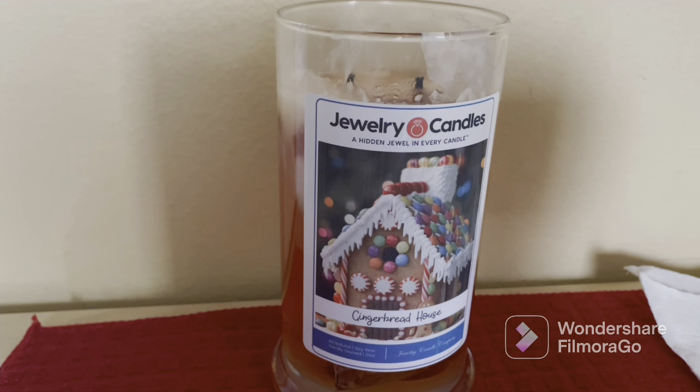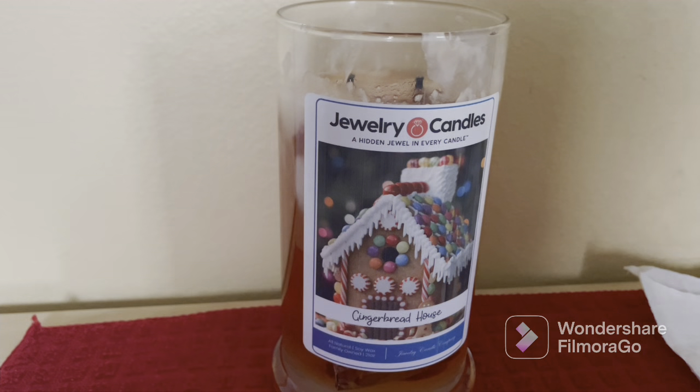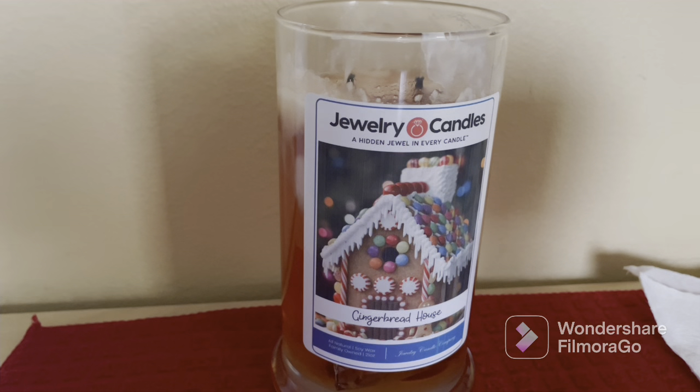All our jewelry candles come with a jewelry surprise inside. You may select the type of jewelry you want — you can choose between a ring, necklace, bracelet, a pair of earrings, or have them surprise you. If you choose a ring, you can select your ring size, as they offer sizes five through eleven.